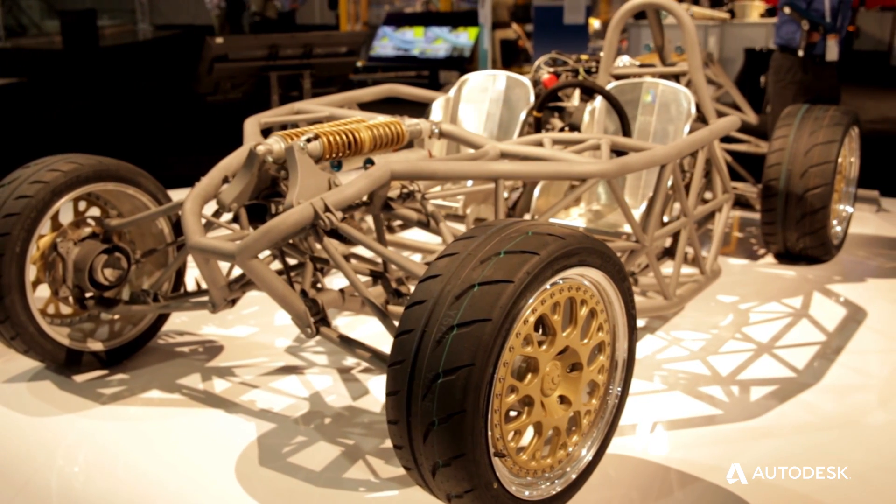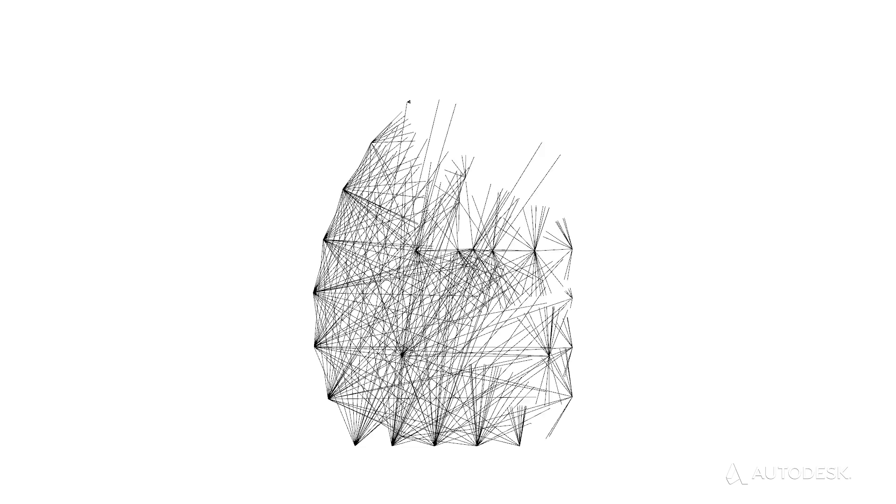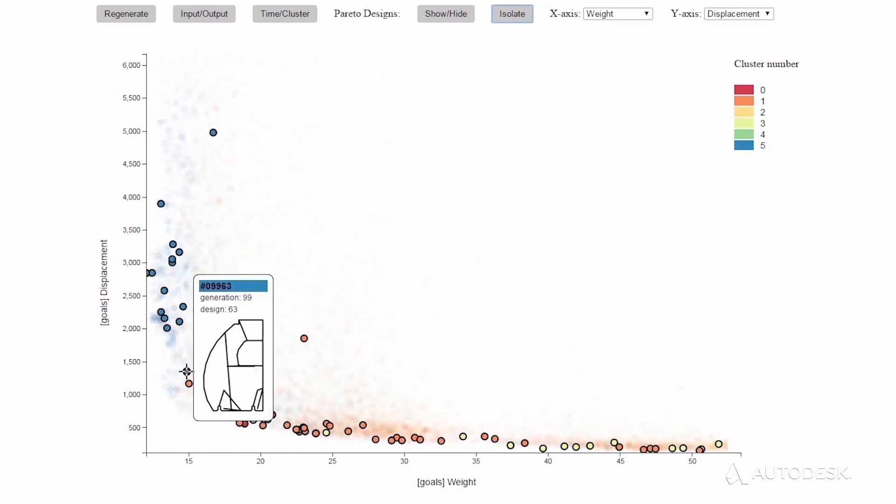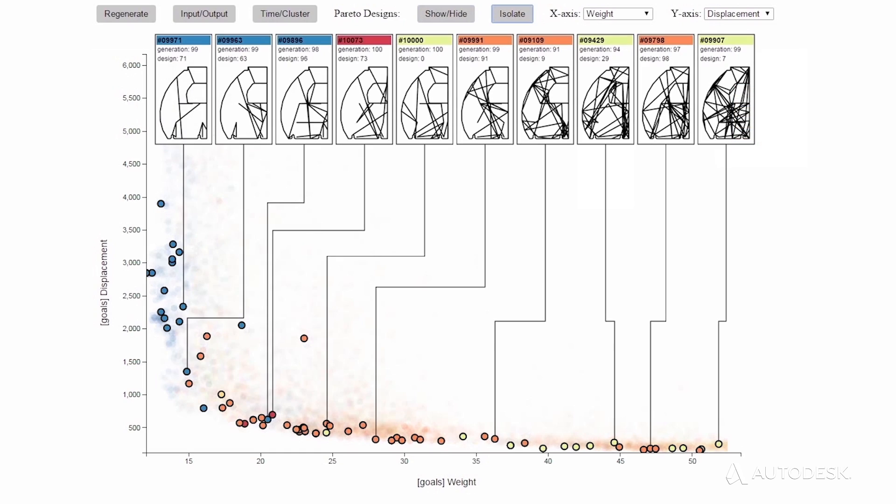The human brain can hold five or six variables at a time. The computer doesn't have that limit. So with generative design, what you're trying to do is put all these conflicting independent variables together, have the computer think about what are the optimal options and present those back to the user.